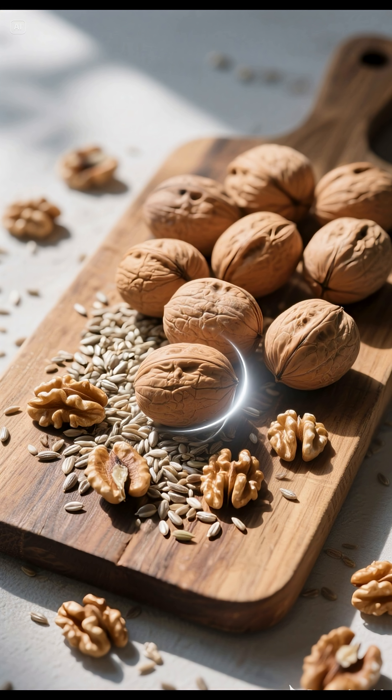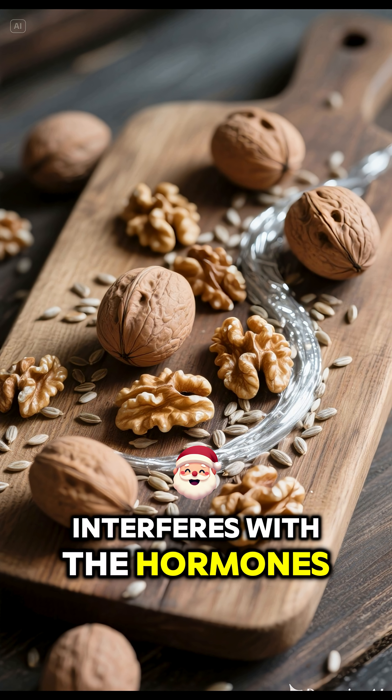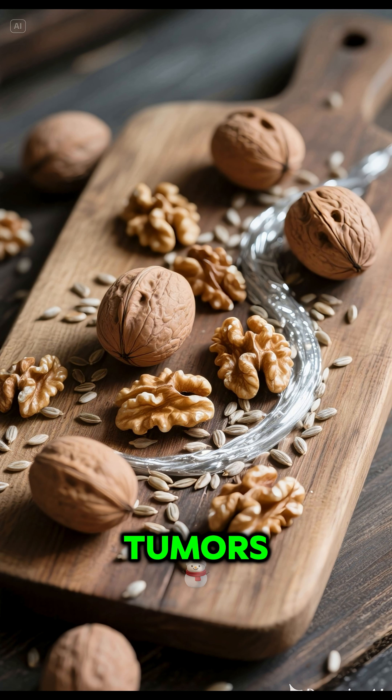3. Flax, walnuts — ALA, ellagic acid, and lignans. These interfere with the hormones and enzymes that promote the growth of breast and prostate tumors.